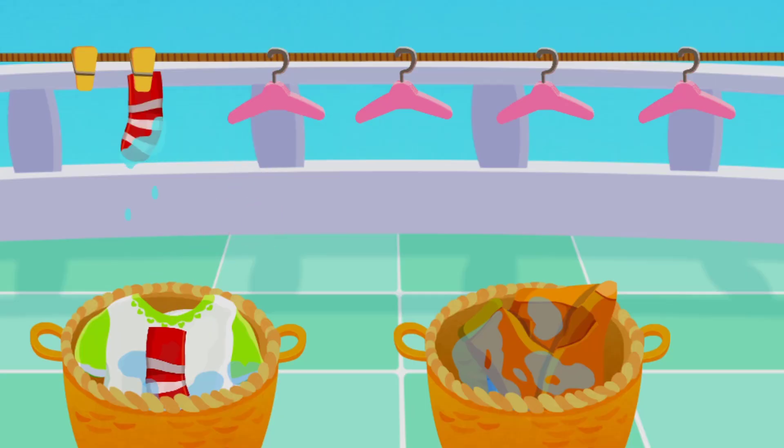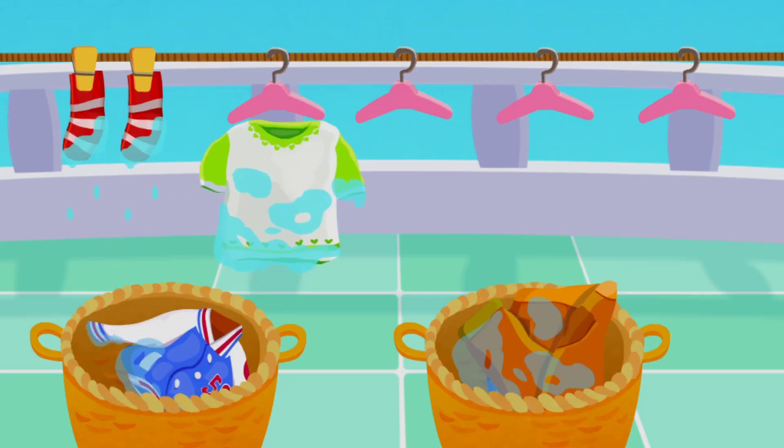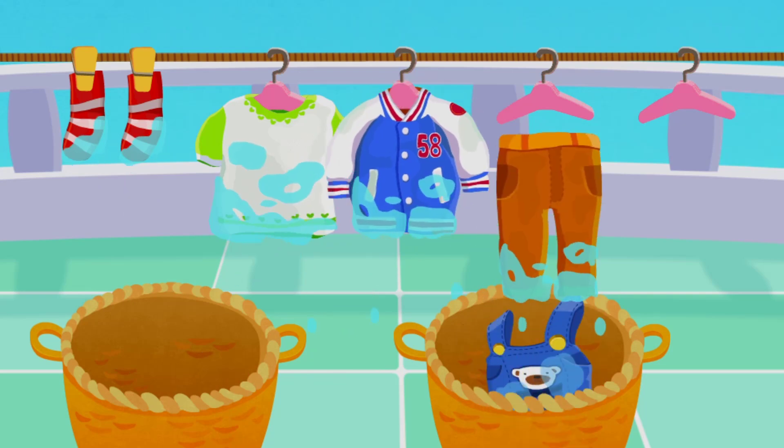Dry the clothes. Socks. T-shirt. Jacket. Long pants.